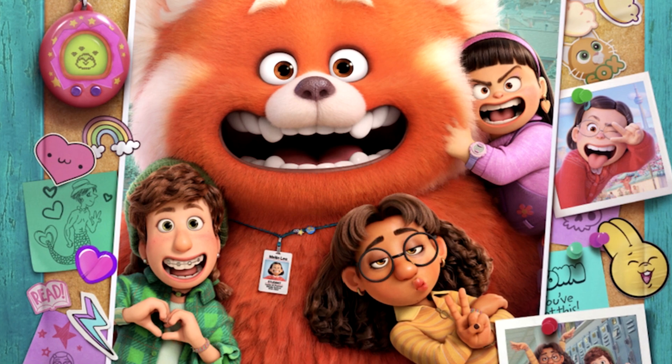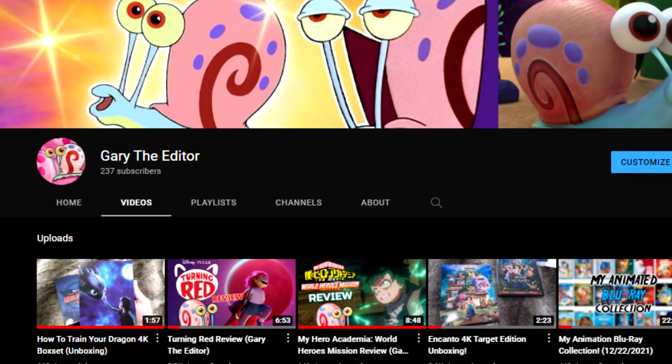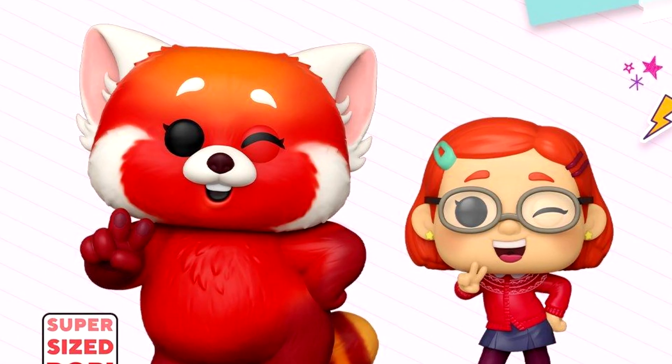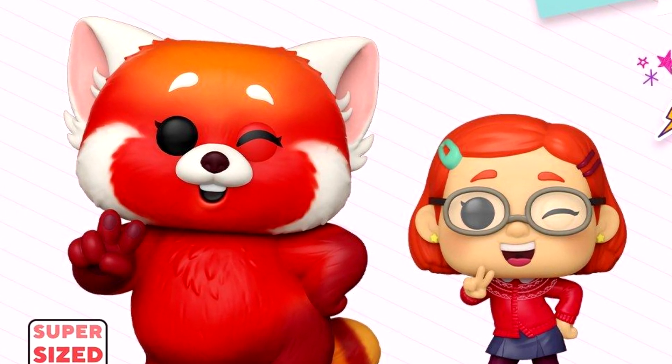Turning Red is Pixar's newest film that was just released a few weeks ago. I absolutely loved it and I actually reviewed it on my new channel, Gary the Editor.